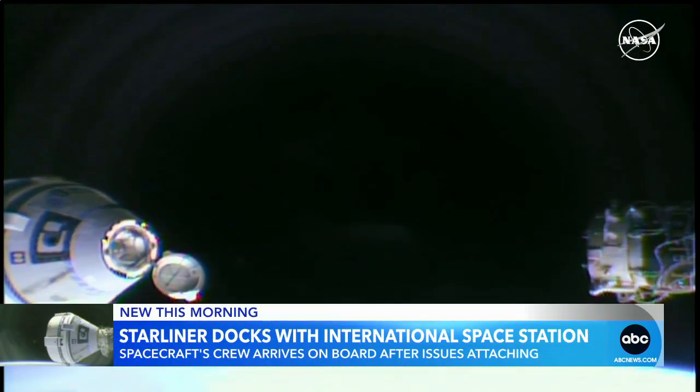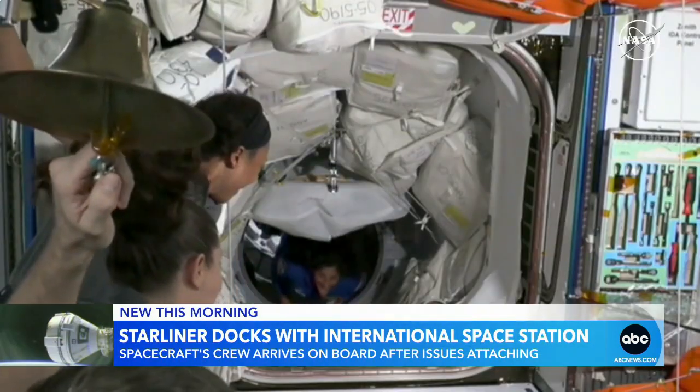We're still assessing the other two jets. The crew waving off the first docking attempt, but after some troubleshooting, finally that hatch opening.